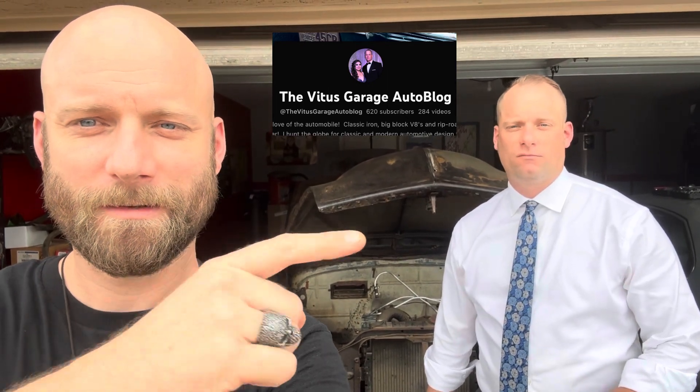Make sure to check out Vitus Garage Auto Blog — that's Nick right there. I'm your guy — Thunderbird, Thunderbird all day. Thanks for checking out Morticia, peace out!